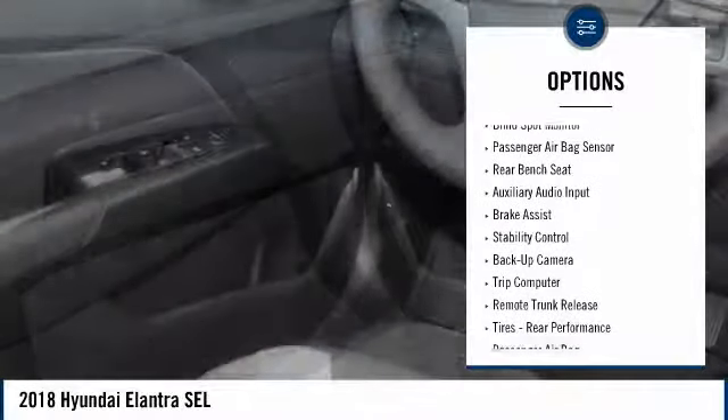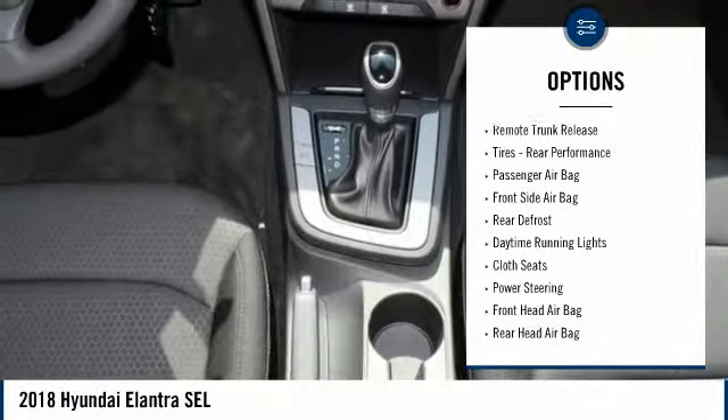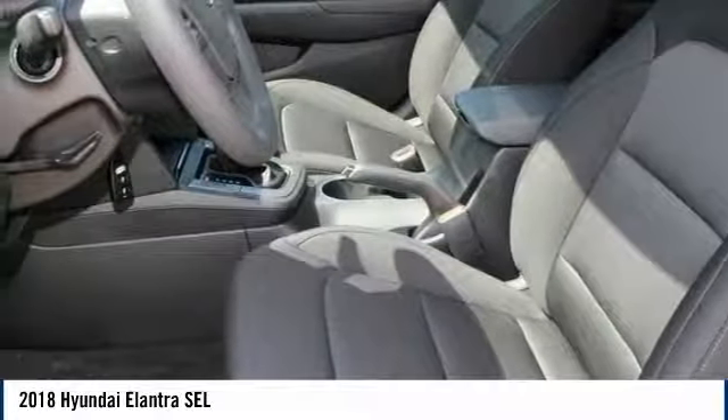Traction control, lane departure warning, backup camera, stability control, steering wheel audio controls, keyless entry, Bluetooth, driver airbag, power steering, adjustable steering wheel.